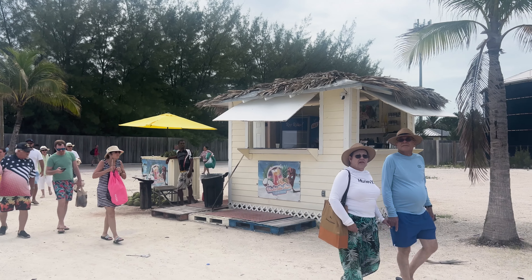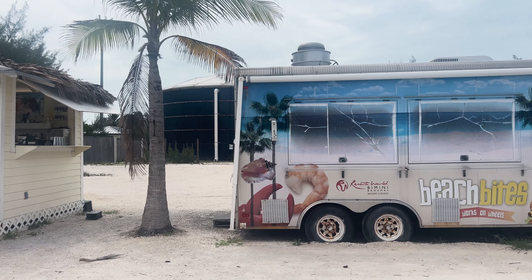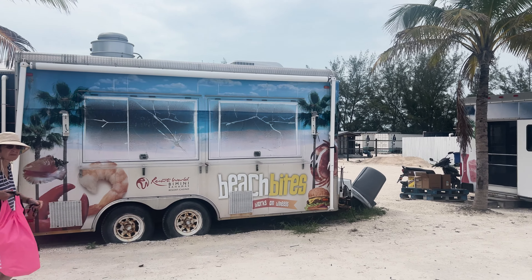Speaking of lunch, there are a couple of food trucks on this beach where you can purchase a snack or a drink. I would recommend bringing a reusable water bottle on your cruise and filling it up before you head off the ship.